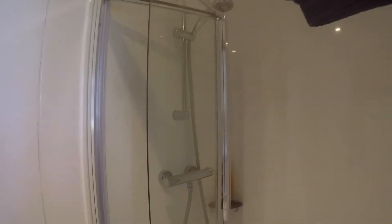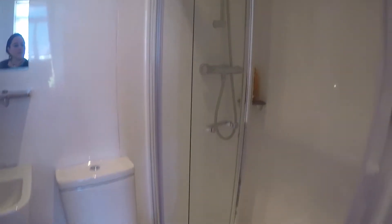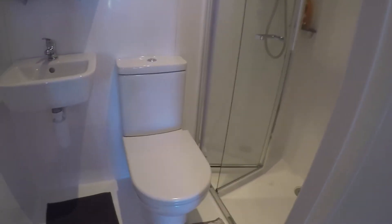Right next to it you will find the bathroom. Here you've got the shower right there, and the toilet and sink.